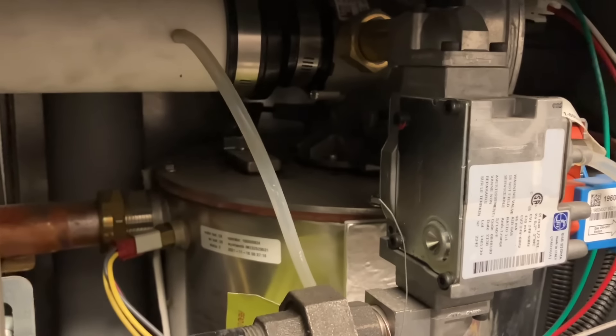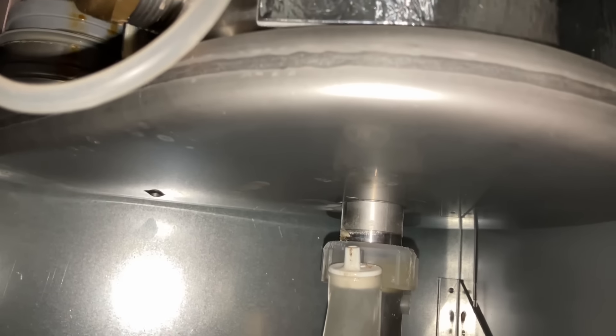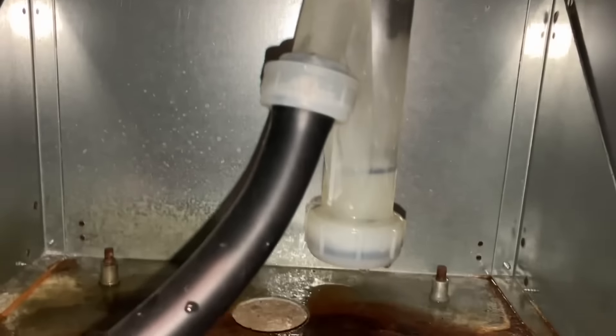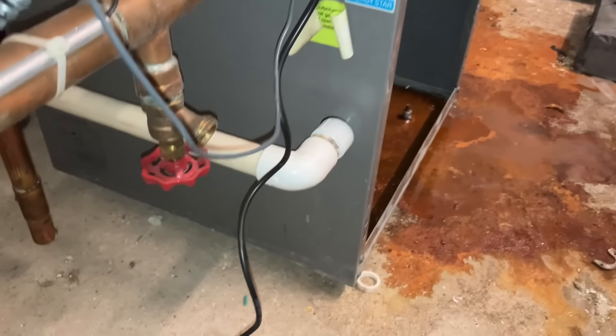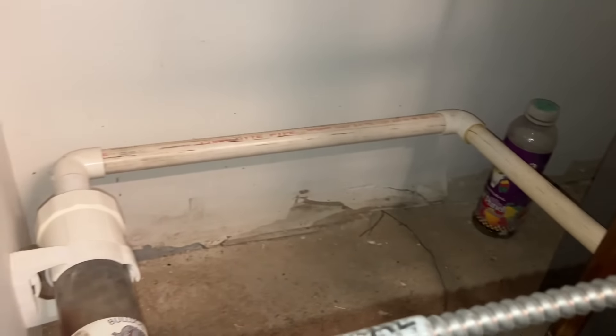We have this Lochinvar Knight modulating and condensing natural gas fired boiler. We got a lot of water on the floor. I removed the front cover and checked out the heat exchanger — it's a fire tube heat exchanger — and all the connected components. It looks like the leak is originating from the condensate trap, because it looks clean as a whistle at the bottom of the heat exchanger. Once you look at the trap, it's been causing some damage for quite some time — even the sheetrock here has some mold in it.